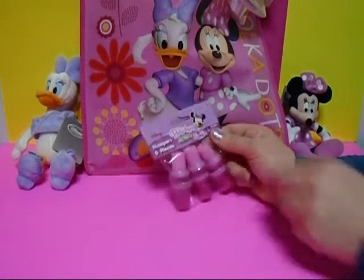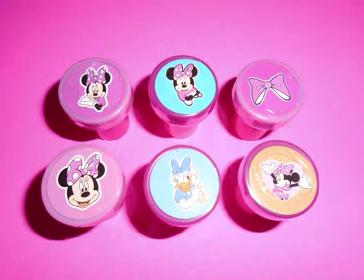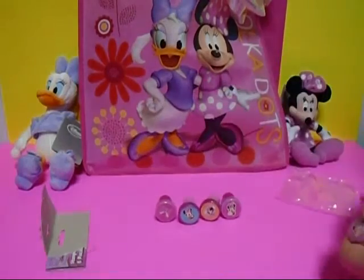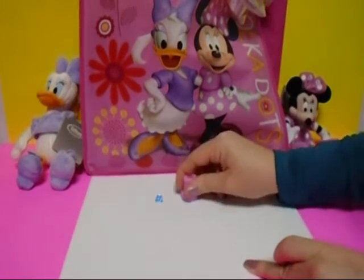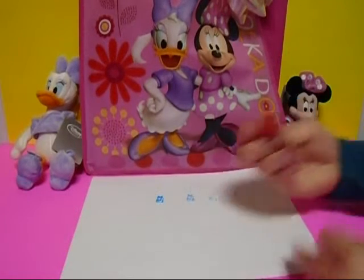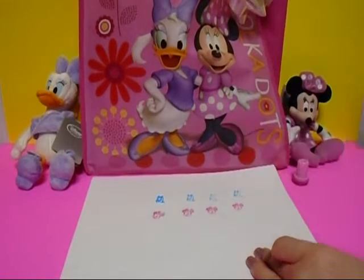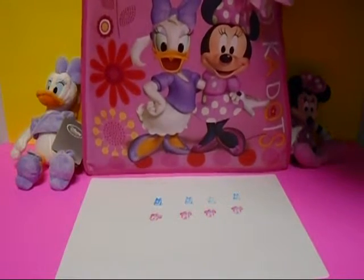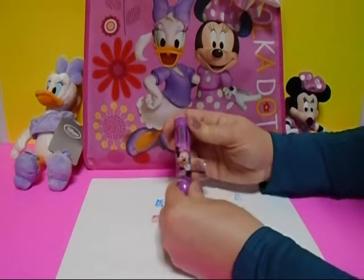Cool stampers — open them up and see what they do, what pictures they have. Let's open one Minnie and one Daisy. I got some paper here — Daisy, she does wow! This one's Minnie, see what color she is — looks like red. Oh, it's pink!